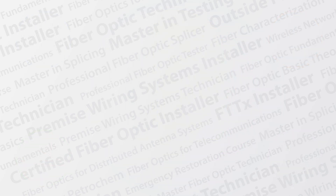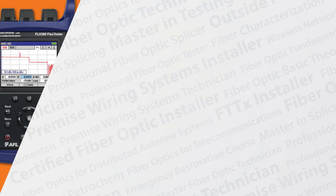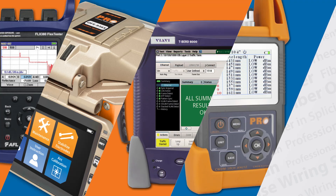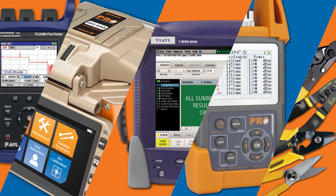No matter where we train, we provide students with everything they need in the class. FiberOptic.com is an authorized distributor for hundreds of manufacturers' products, which means students in our training have access to multiple vendors' equipment.